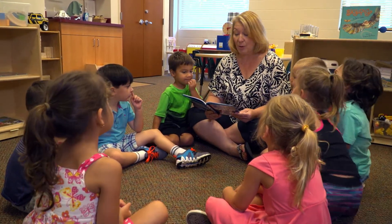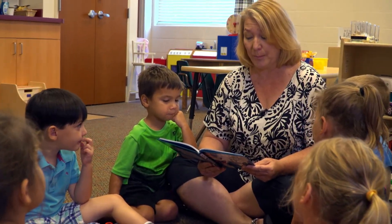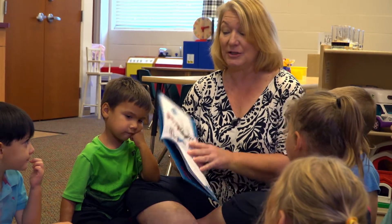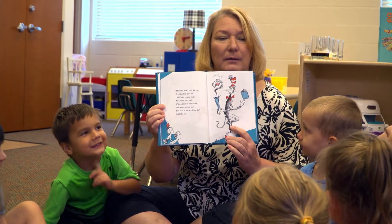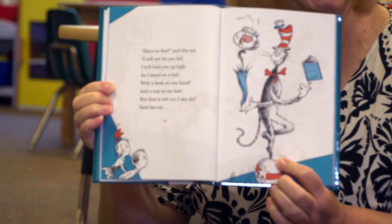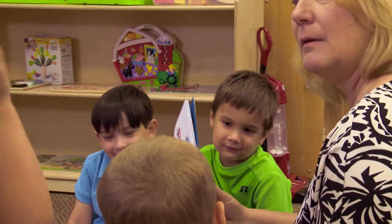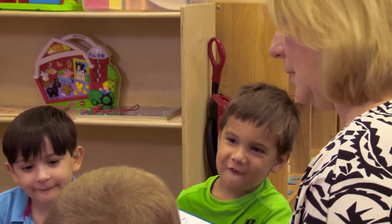"Have no fear," said the cat. "I will not let you fall. I will hold you up high as I stand on a ball, with a book in one hand and a cup on my hat — but that's not all I can do," said the cat. What's he doing here? He's balancing. If he loses balance, he will fall down and trip. You think he'll fall down and trip? He's going to get a lot of stuff. Well, let's see.